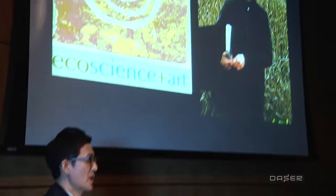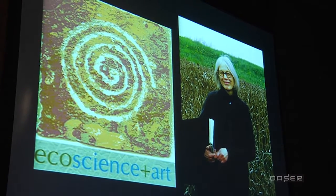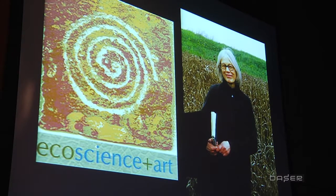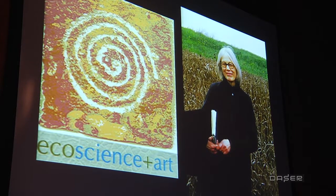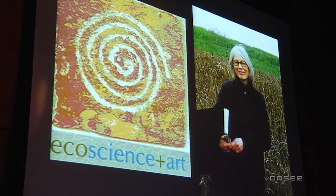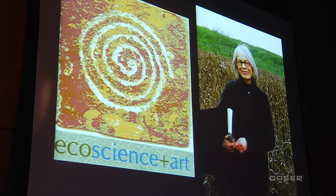This initiative has two parts. One part of the initiative is a speaker series. So far, I have had eight speaker series. I invited the people who have, through their entire life, worked on the interface between art, science, and engineering, especially infrastructure engineering.